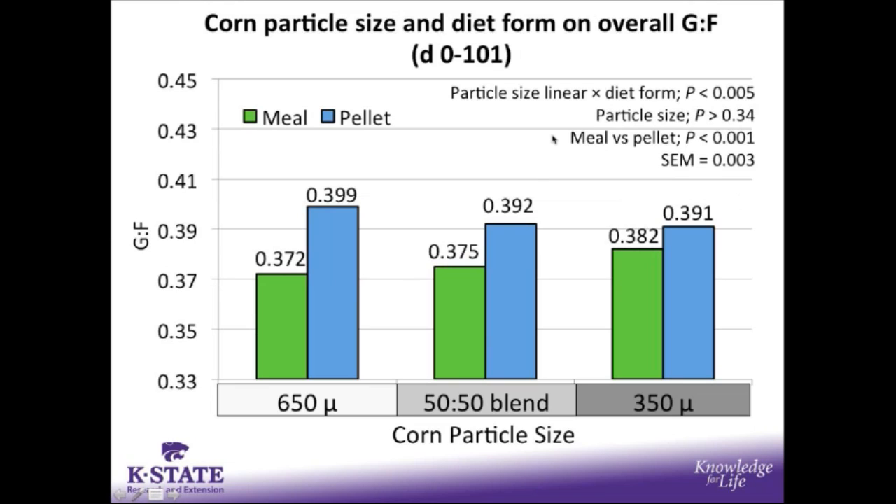There was also a particle size linear by diet form interaction for overall feed efficiency. For pigs fed the pelleted diets, as particle size decreased there were slight numeric decreases in feed efficiency. However, for pigs fed the meal diets, as particle size decreased, there were slight numeric increases in gain to feed. This caused pigs fed the 650 micron corn to have a greater magnitude of difference for feed efficiency, while at the finest ground corn there was very little difference between meal versus pellet in terms of gain to feed.